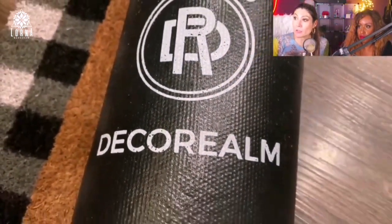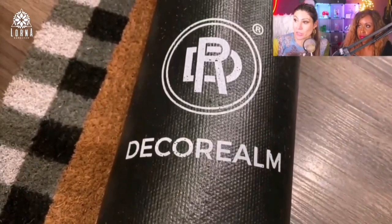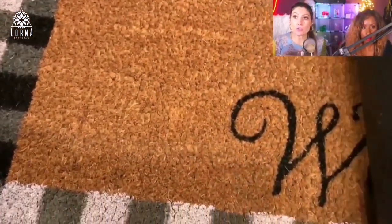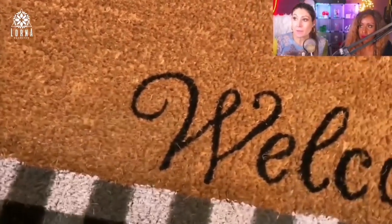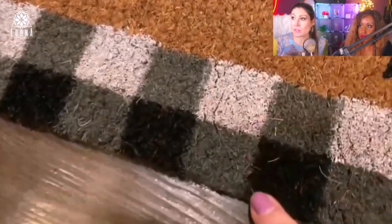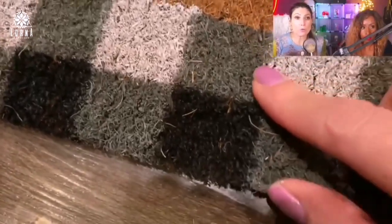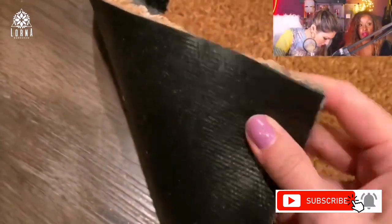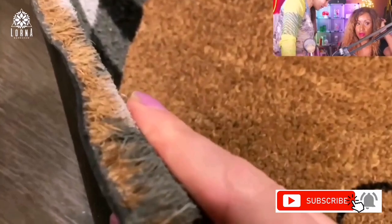It's high quality, a hundred percent natural coconut bristles, has double protective spray for color protection, so it's durable. It has a latex coating on the edges, which means you can keep it outside and it's not going to fade out easily. I really like this brand, Deco Realm — everything I've tested from them is excellent. I definitely recommend it. 17 by 30 is a good size and it comes in different colors as well.